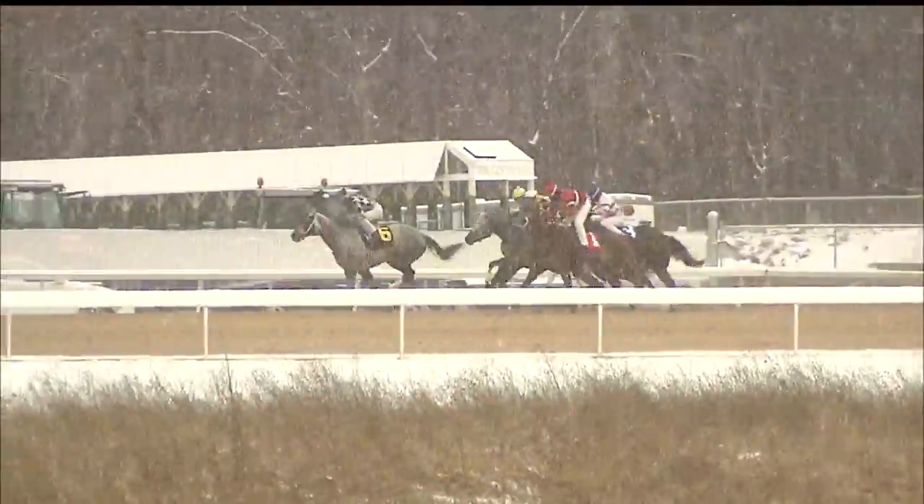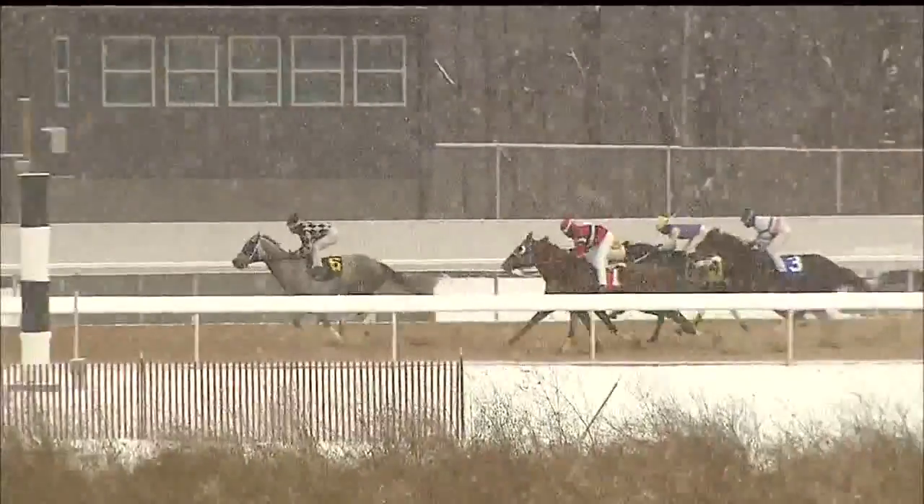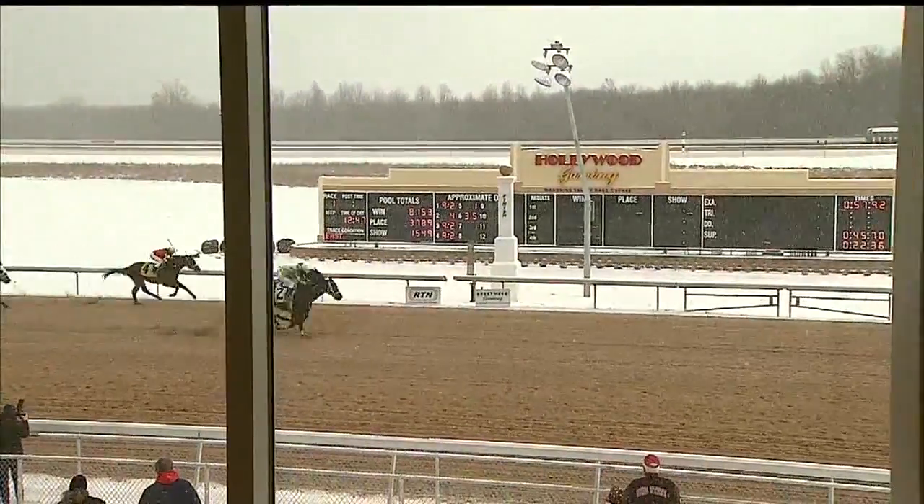The track condition at the Mahoning Valley Race Course is called frozen and fast, but don't let the name fool you. We're below 32 degrees and the track conditions are really good. For the first time since the race course opened, the horses are racing in snowy conditions.